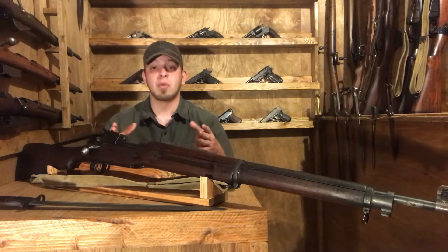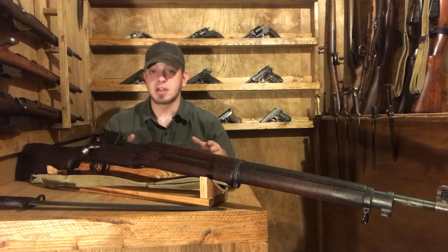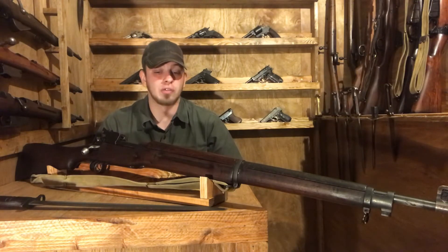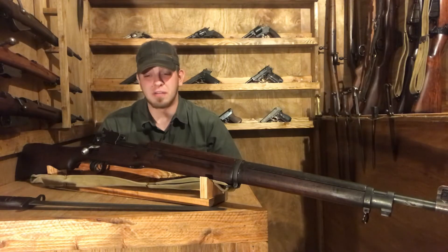These early rifles were not accepted by the British government — they were deemed to have inadequate quality control. Parts weren't very interchangeable between guns; very few parts matched up.